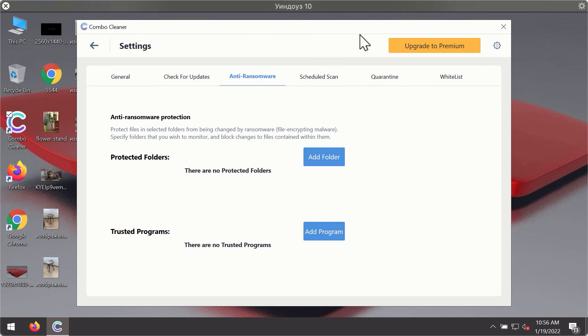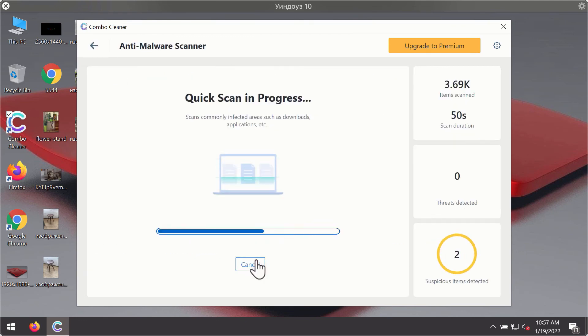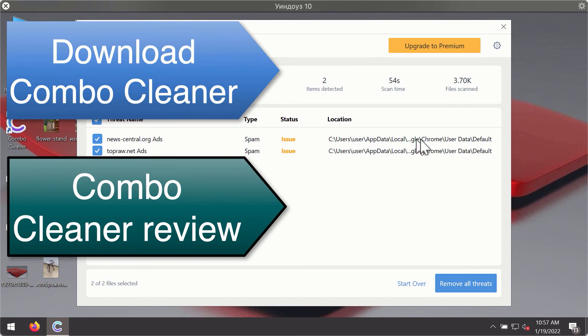The anti-ransomware feature of Combo Cleaner helps you to add one or several folders on your system that will be protected against all sorts of ransomware attacks. After the scanning has been completed, you'll see a detailed summary of threats found during the scan, showing the name of each threat and its exact location on your computer. You'll be able to remove each threat manually by going to those locations, or you may consider upgrading to the premium license to remove these threats automatically.